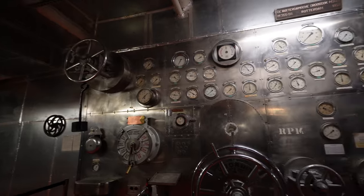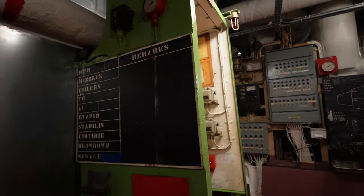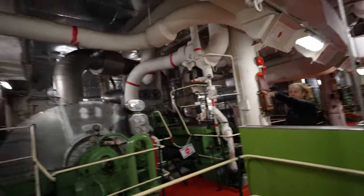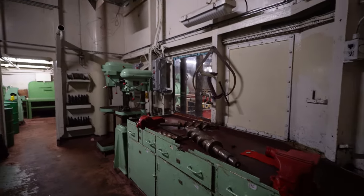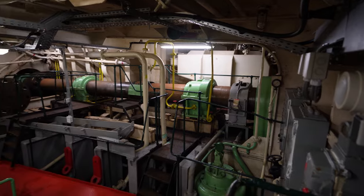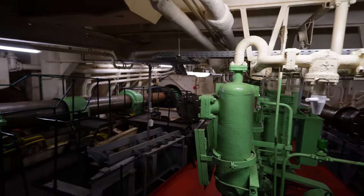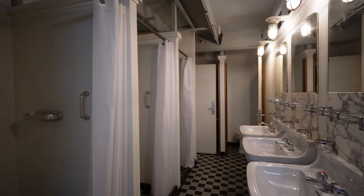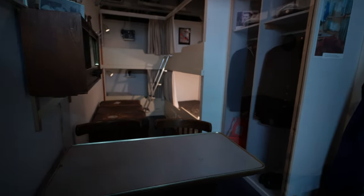One of the most interesting areas was the back of the ship. Here we found the main speed controls — the bridge would signal the desired speed to the engineers, who would then adjust the ship to those settings. Further back, this room houses the shafts that drive the ship's propellers. At the end of the tour, you are escorted into a small exhibition with mock crew quarters, as well as several photos and artifacts from the ship.